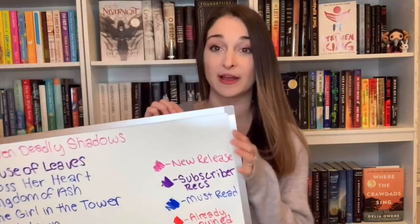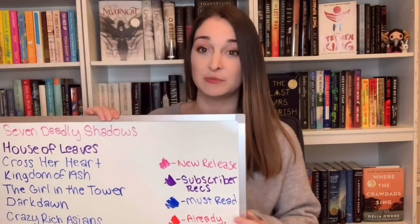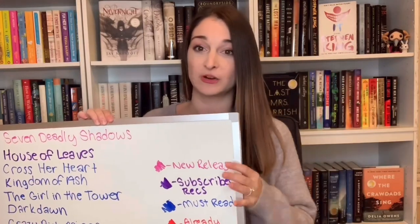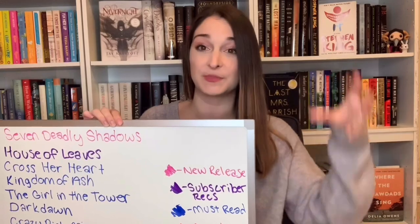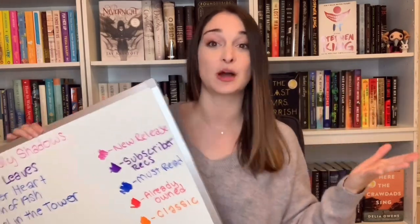I already mentioned that one of those categories is subscriber recommendations from you all. Another category is classics, then already owned for the physical TBR, and the must-reads — those 20 books I must read in 2020. The last category is a new release from that month, so for January 2020 I chose a couple of books I was really excited for. So let's get started and see how this goes.